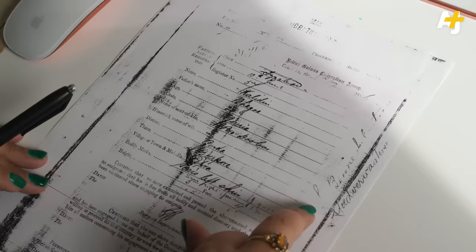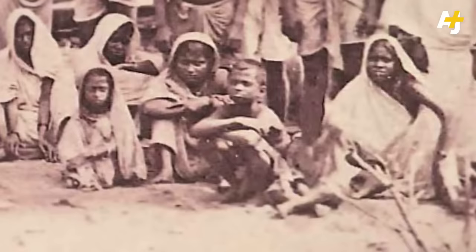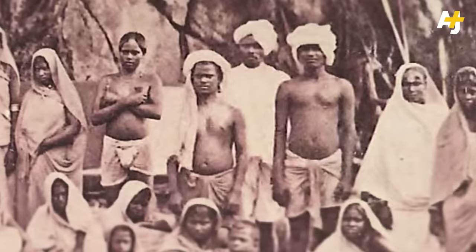And what happened when their indentured contracts ended? You could then choose to accept a return voyage home to India, or accept a further bounty and stay in the colony — and that's what the majority of people chose to do. Even after years of laboring, some people didn't earn enough money to bring back home. Others feared they would be shunned when they returned to India, accused of abandoning their family.